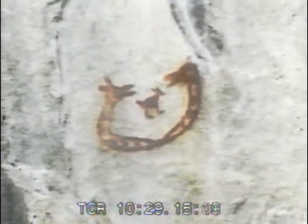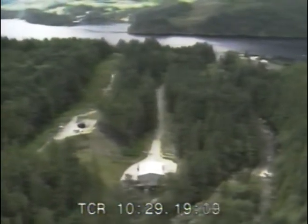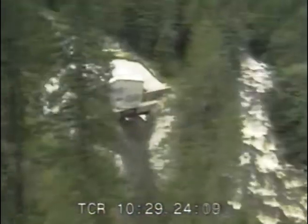Across the inlet and up the creek from these cliff paintings, David's company has installed a powerhouse and turbines that generate 16 megawatts of electricity — enough to power 12,000 homes.